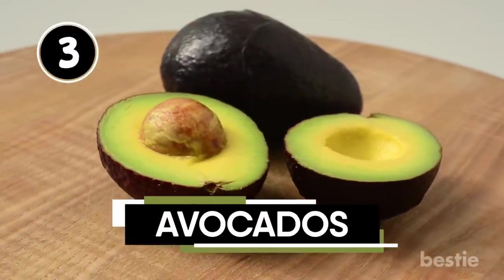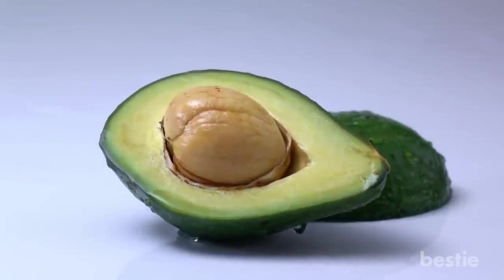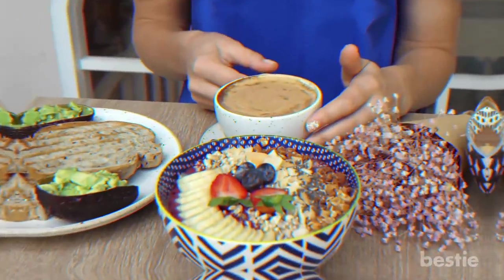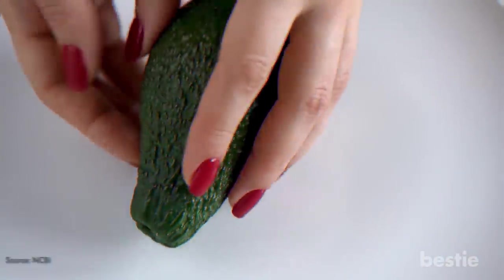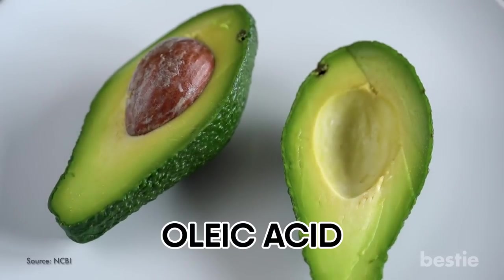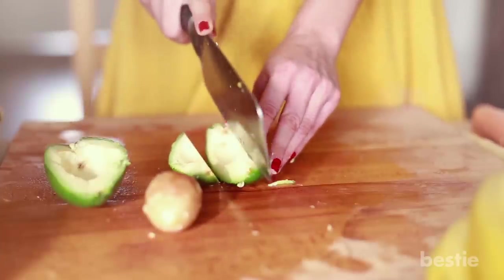Avocados. The green, creamy flesh of an avocado isn't just tasty, it's also filled with fiber and heart-healthy monounsaturated fat — in other words, avocados might be the perfect fill-you-up food. Foods high in fiber and rich in fat take longer to digest, allowing you to experience less overall hunger and possibly take in fewer calories. Research also shows that avocado's oleic acid, which is a monounsaturated fat, tells your brain that your stomach is full. Just remember that, nutritious as they are, avocados are high in calories, so stick to snacking on half of the fruit each time.